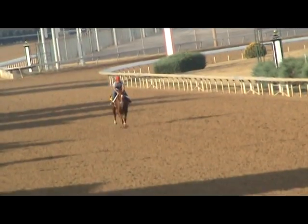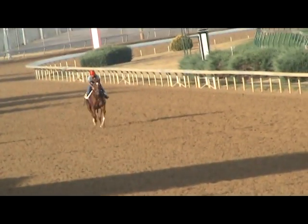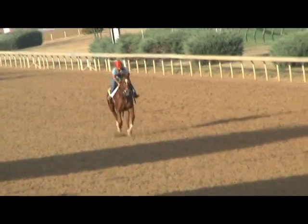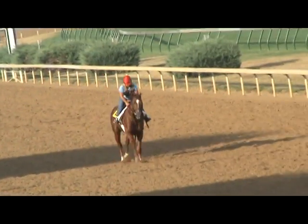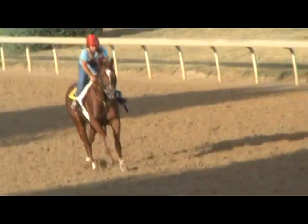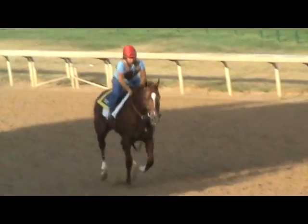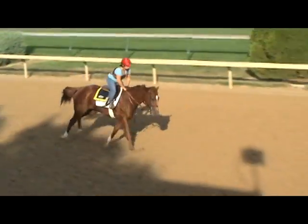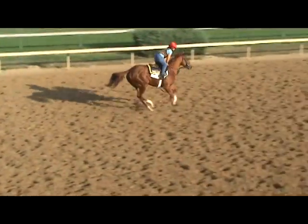Here's Dancing Compass getting in a nice gallop with Tammy Fox aboard. She's doing really well — you can see she's moving soundly. Tammy's got a handful of horse here; she's getting over the racetrack well. You can see Tammy's kind of standing in the dashboard with her feet there, trying to get this filly to maintain a nice cruising rate.